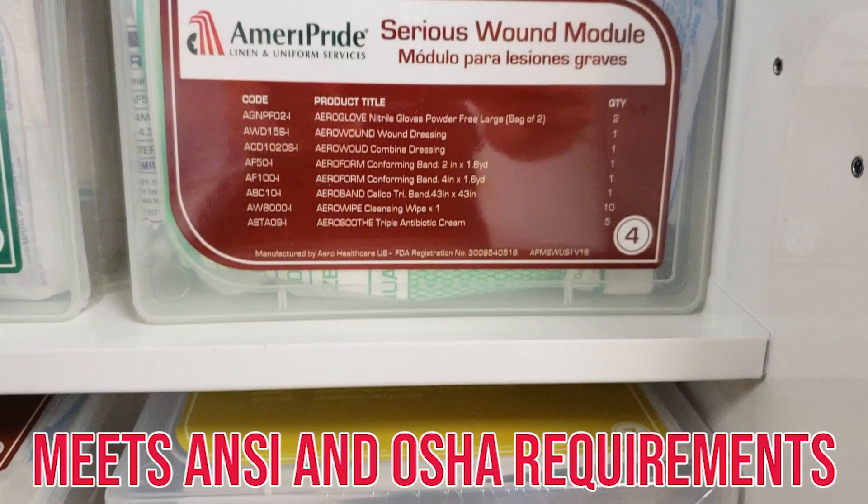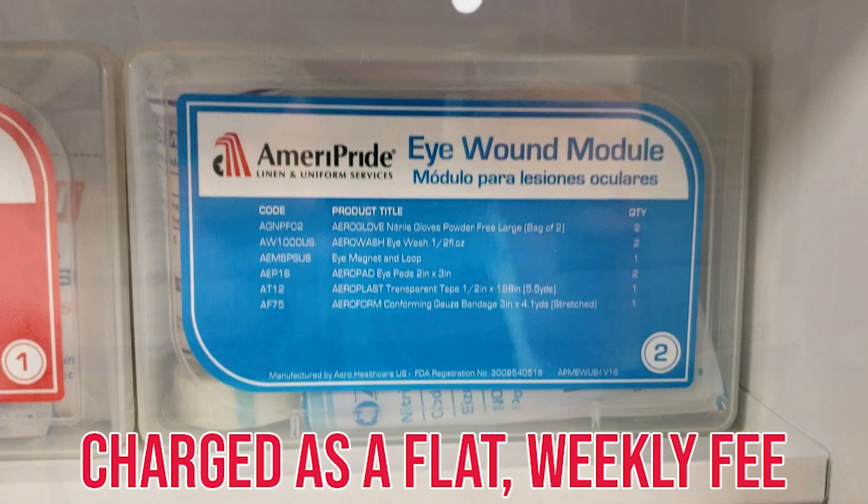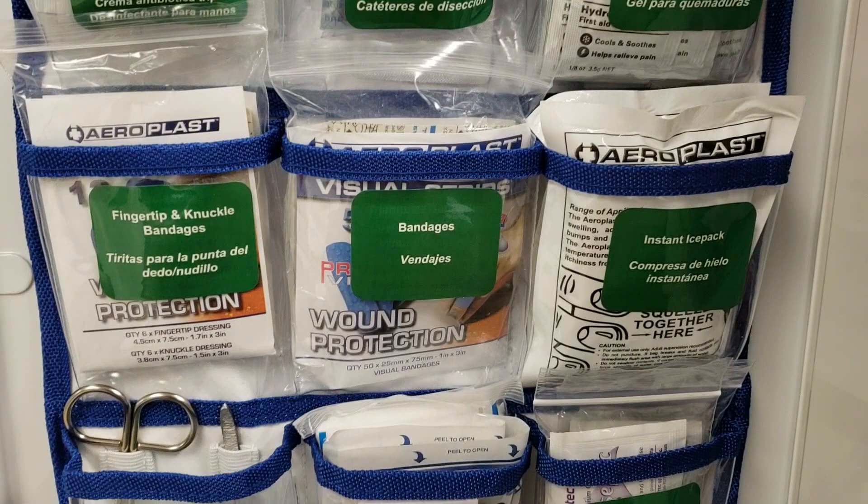Our first aid cabinets are charged as a flat fee, keeping your bill consistent and avoiding any spikes. We service your kits weekly, ensuring that you have no expired products and have all of the equipment you need in an emergency.